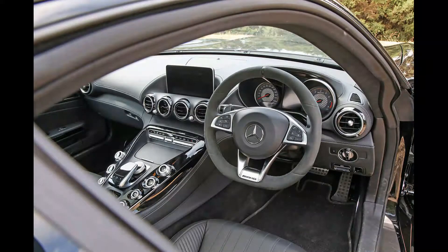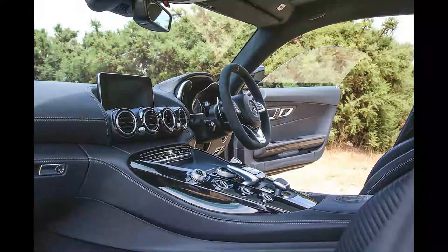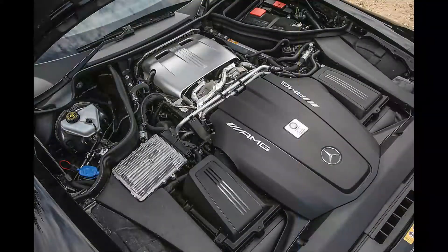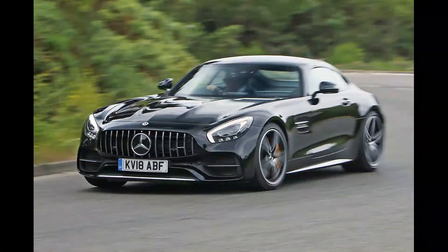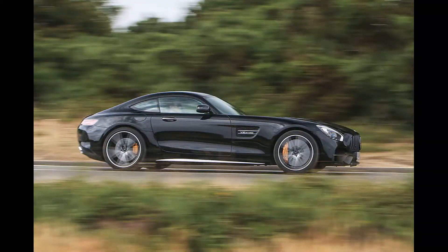The GT isn't a born tourer, but in GTC guise it's a more convincing sports car than ever before. Take a deliberate approach and there's prodigious grip to lean on at either end of the chassis, which uses double-wishbone suspension with increased negative camber at the front. You can't fail to appreciate this car's poise or its favourable weight distribution, aided by a transaxle seven-speed dual-clutch transmission at the rear.